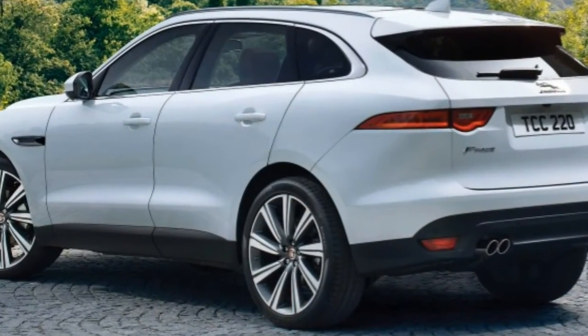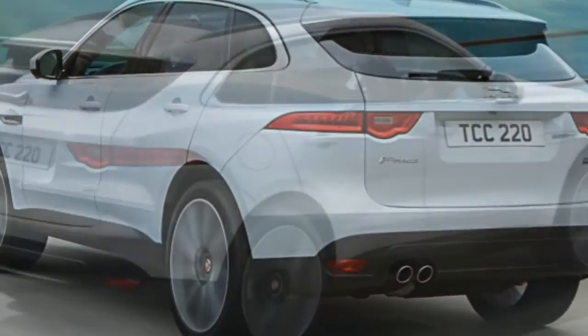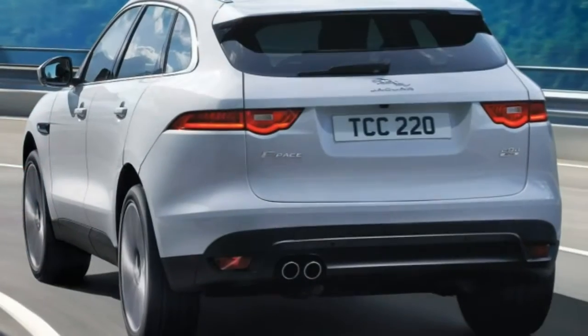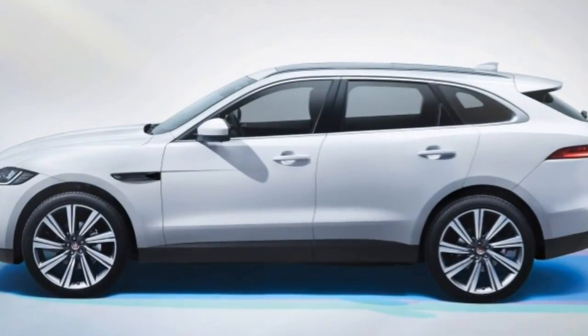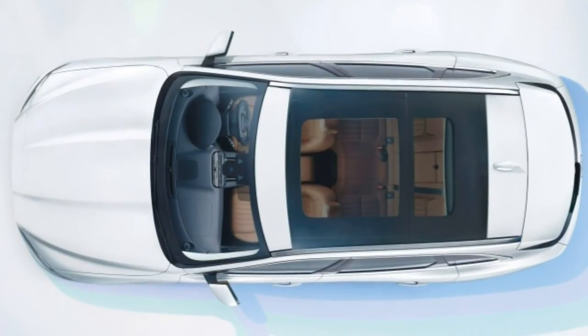The one area of question is the ride. Our initial test occurred on roads that were either glass-smooth or rough, making it difficult to evaluate comfort. We suspect, however, that some may find it uncomfortably firm, especially with the 20- or 22-inch wheels.